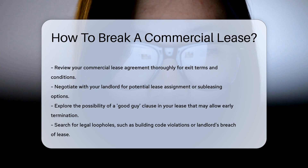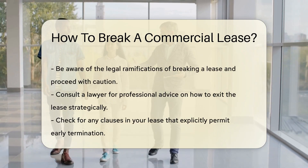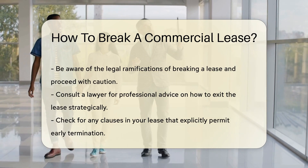Next, negotiate with your landlord. They're human too, and sometimes a heart-to-heart can work wonders. Propose a lease assignment or sublease as a win-win: you get to bow out, and they keep the space occupied.